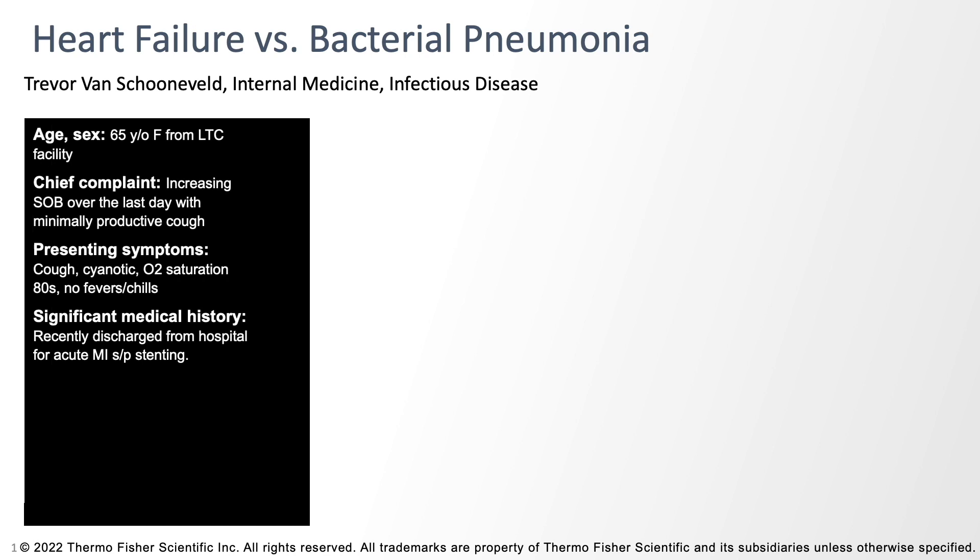With that as background, I want to talk about a case we saw at our institution. We had a 65-year-old female who'd recently been in our facility and came in from a long-term care facility where she'd been doing rehab. She developed increasing shortness of breath over the last 24 to 36 hours and had some cough, but it was not really productive.